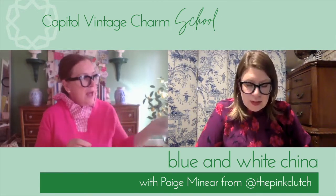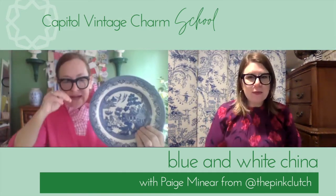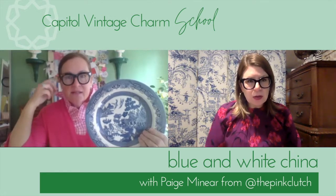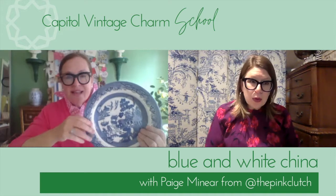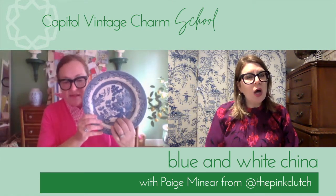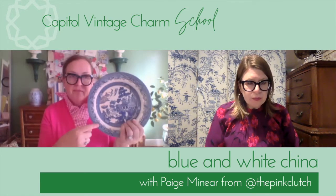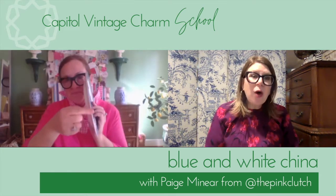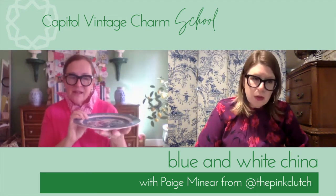Chinoiserie is really English — it's their mimic of what the Chinese and Asians loved. Blue Willow originated in 1780, created by engraver Thomas Minton. We'll also talk about Blue Canton, which is actually the Chinese version and came before this pattern. Thomas Minton created his own version, and there are specific things that need to be included for it to be considered Blue Willow. These older English plates are much thicker — almost like earthenware.